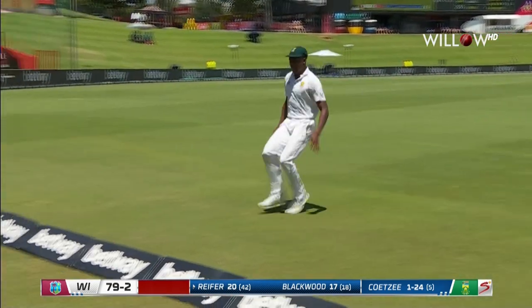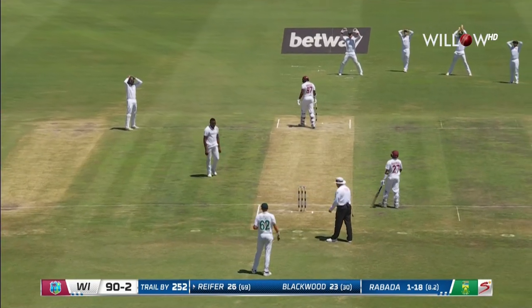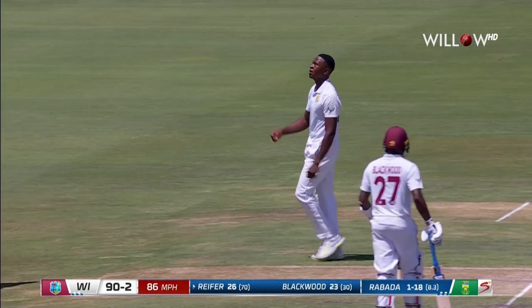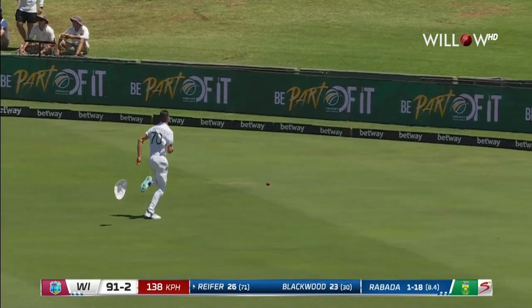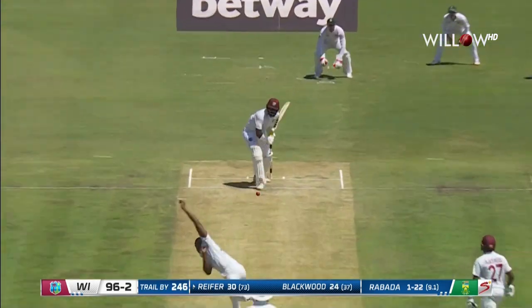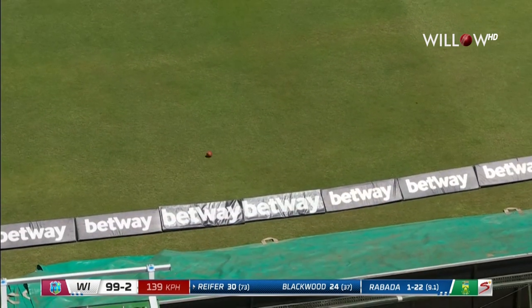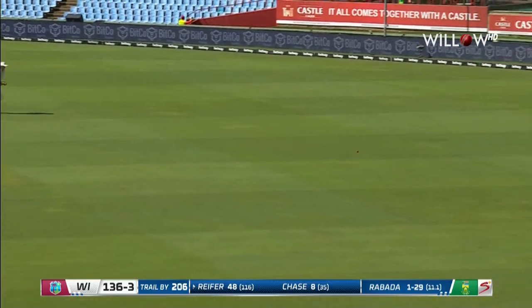That is very good from Raymond Reefer. The ball finds the gap and it'll go for four. He wanted Rubata to pitch it up and he's up to the task — a brilliant straight drive for four. In the air for a while but there's plenty of spare space there. That's a fine shot.